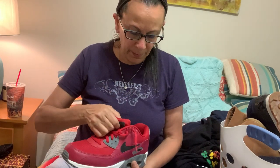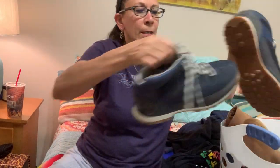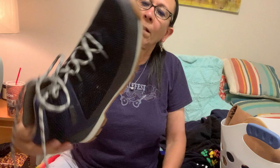I found a red pair as well — same thing, Nike Air Max, great condition. These are missing the insoles and they are a size 10 and a half, but insoles are not a big deal.